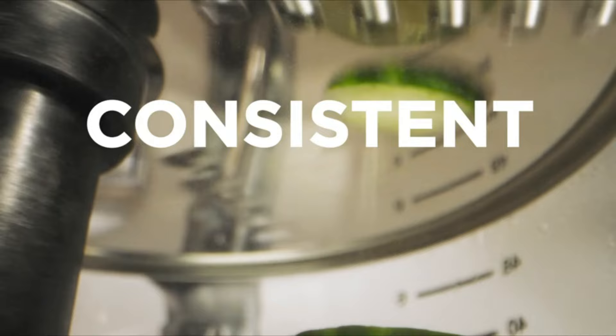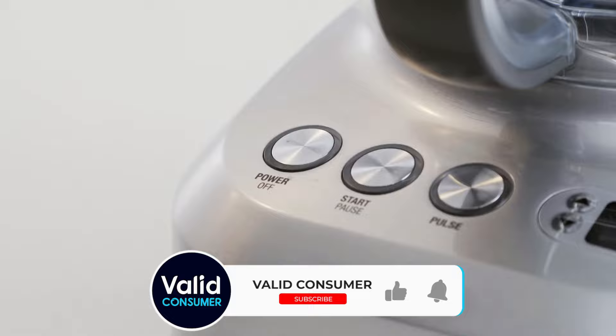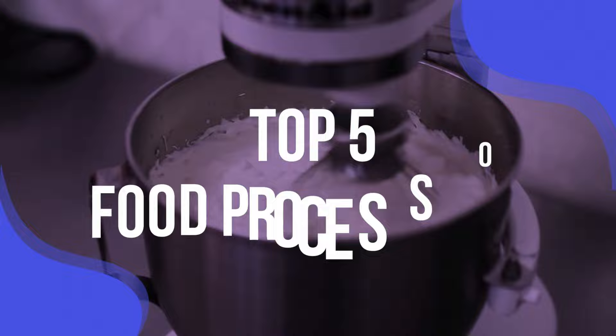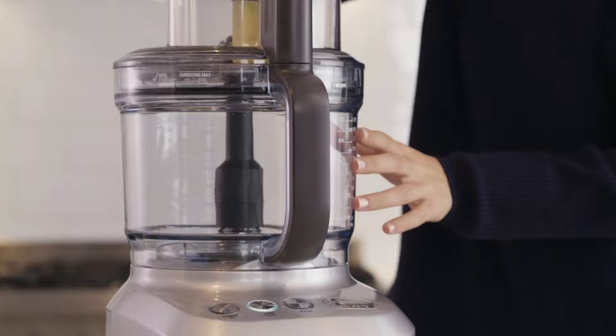We've thoroughly tested a wide range of food processors from leading brands such as Ninja, KitchenAid, CuisineArt, Nutribullet and MagicBullet. Our tests judged functionality and efficiency through performance, cleaning and ease of use. We've listed the top 5 food processors and their key features, plus the things you need to consider to help you choose the best one. Links to all products are in the description, and a more detailed analysis is available at validconsumer.com.